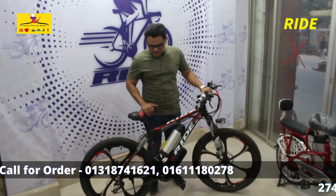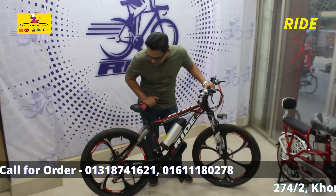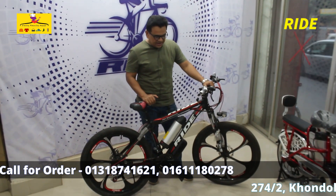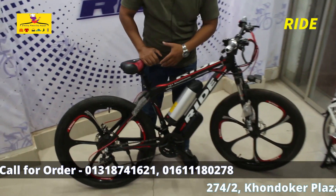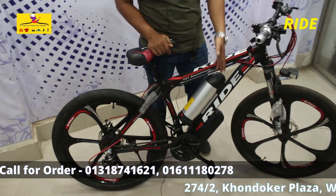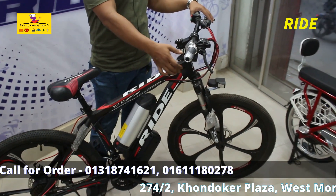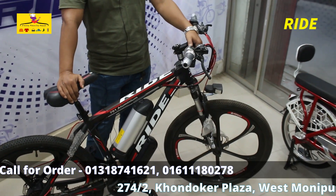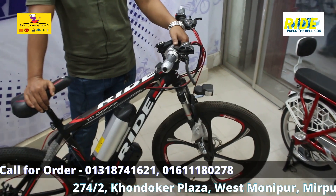This is the 701. It's a premium magnesium rim, it's a lithium battery, it's a motor and it's a controller. This is our Arrektra brand — it's a Bangladesh city brand.